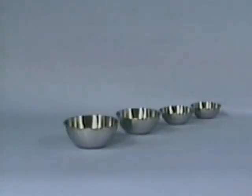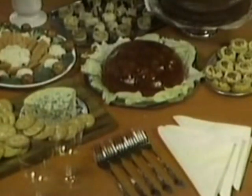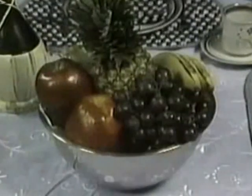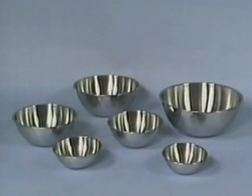Fantastic! You get a complete set of six that'll give you a thousand and one uses. Use this three-quarter quart for serving nuts or dips, this one quart for beating eggs and cream, the two quart for mixing cakes and making gelatin molds, the three quart for mixing hamburger or tuna salad, the five quart for a fruit bowl or garden salad, and this magnificent huge eight quart for everything. What could possibly top this?